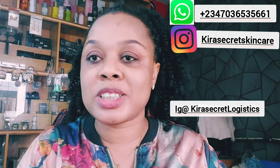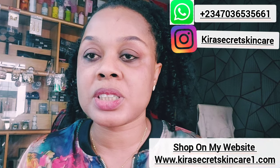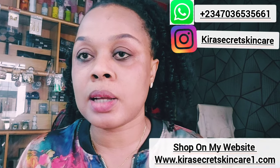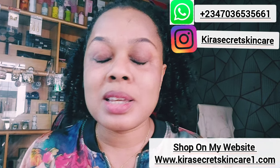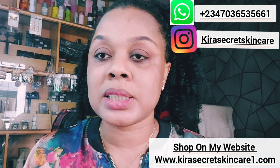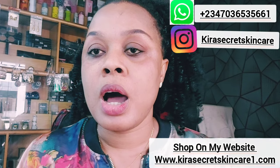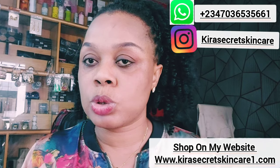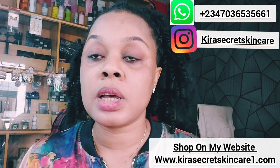We are the number one champion. Let Mommy Kira ship for you, whether you're buying a product from us or not. You can also shop on my website at www.kirasecretkincare1.com — my Snow White product, Africa, Instant White, and Porcelain are all on the website. Our Snow White is lit, go and get it.